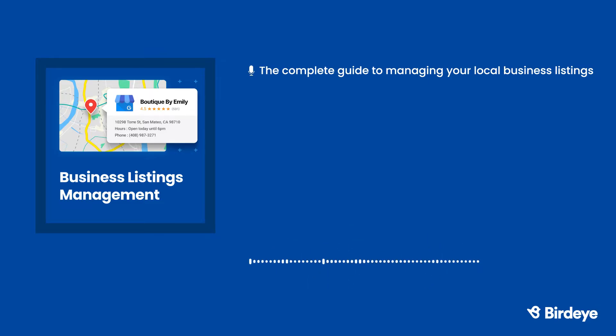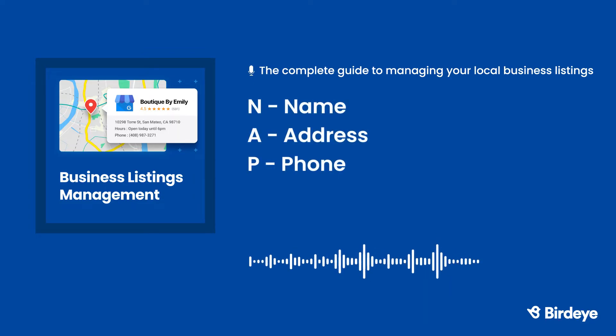These data aggregators get information from both offline and online resources. Thanks to data aggregators, there's a greater chance your business is already featured on some listing sites. We recommend doing a quick search to see where your business is and is not listed. Make sure you claim the new business listings you can find. Once you have ownership of your business listings, you can control your name, address, and phone details — commonly known as NAP or NAP data.